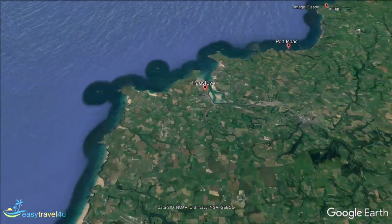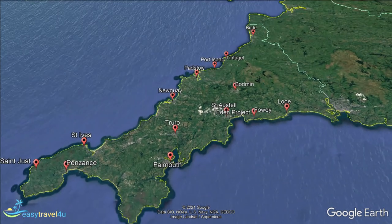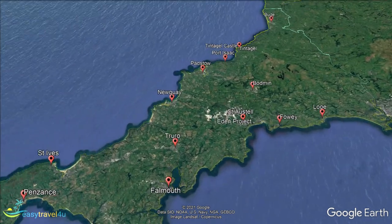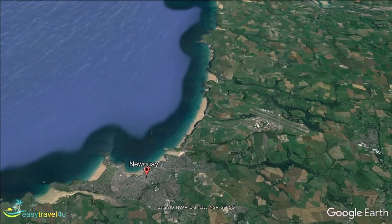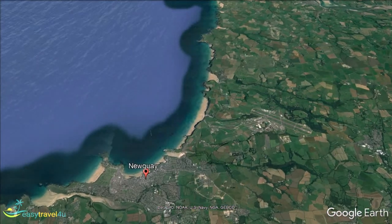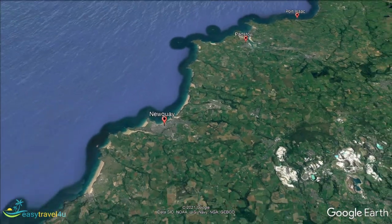Newquay is an incredibly popular place to stay in Cornwall. A former fishing village, it has become one of the most famous surfing destinations in the United Kingdom. With numerous beaches and surf schools, it is a great place to hit the waves, no matter how much experience you have. Fistral Beach is perhaps the most popular option. With waves from the Atlantic Ocean breaking onto golden sand, it is ideal for surfers and coastal tourists alike.